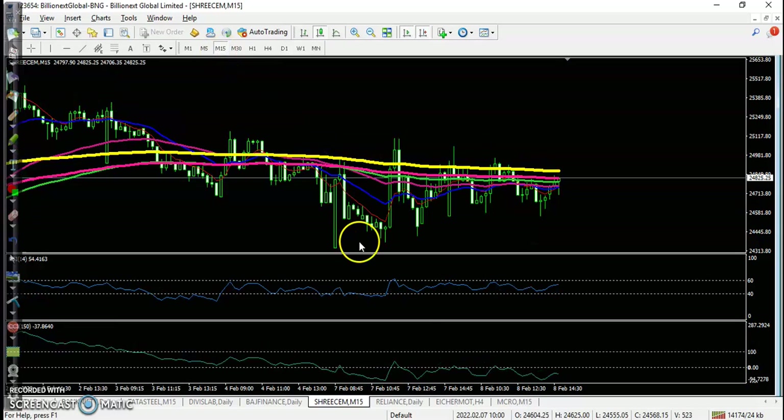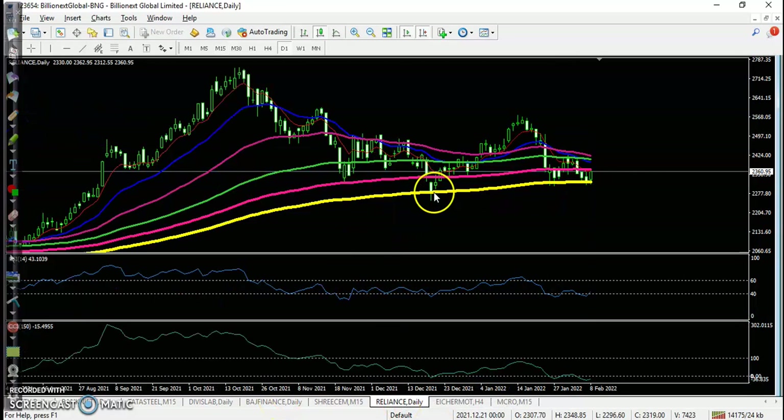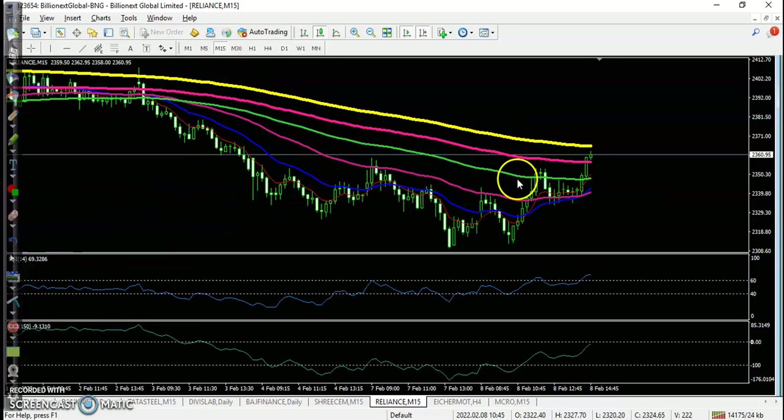For Three Cement, another top gainer, there is no trade opportunity as the daily timeframe is running a downtrend, and the 50-minute timeframe also shows no opportunity. For Versus Finance, price is taking support at the 200 exponential moving average, but there is no trade opportunity as the smaller timeframe is running in a downtrend. Hope you enjoyed this video — please like and subscribe.